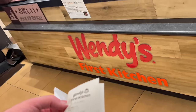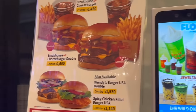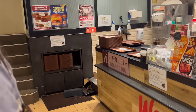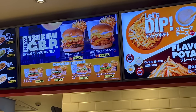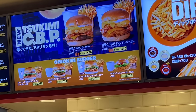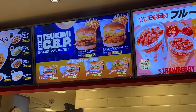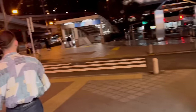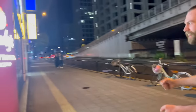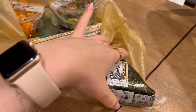Alex is trying Wendy's for the first time — we don't have it in Australia. They have spaghetti! We've got these drinks. Very different to McDonald's — he's a bit scared but excited to see how good it's going to be.